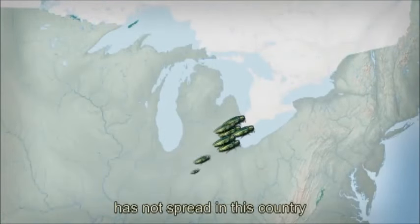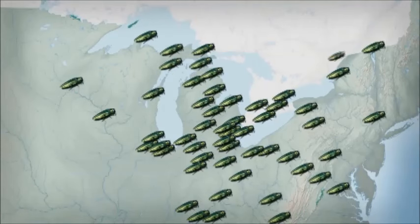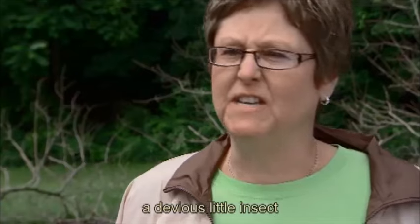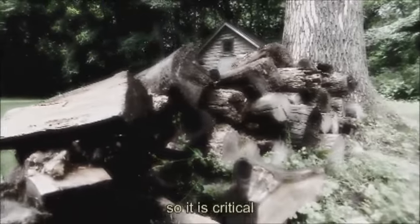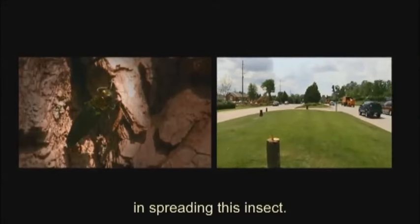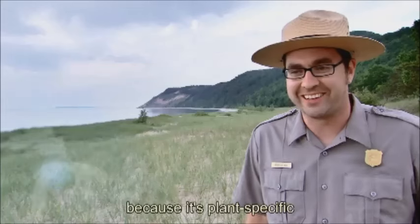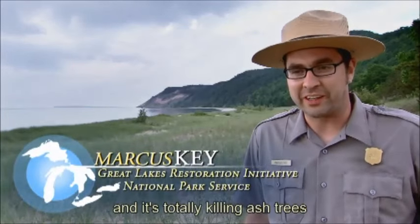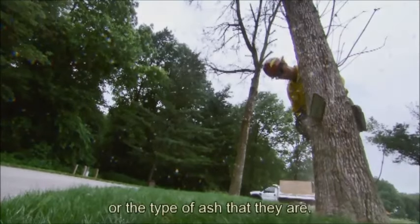Emerald ash borer has not spread in this country on its own — it only moves about half a mile a year on its own. It's kind of a devious little insect in that it's often carried unknowingly by people who are moving firewood, people who are moving nursery stock, logs. So it is critical that people understand their very important role in spreading this insect. The emerald ash borer is totally killing ash trees regardless of where they're at or the type of ash that they are.